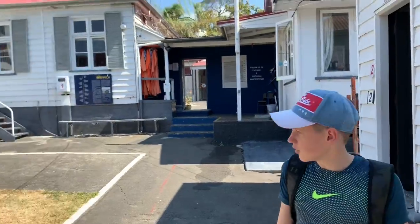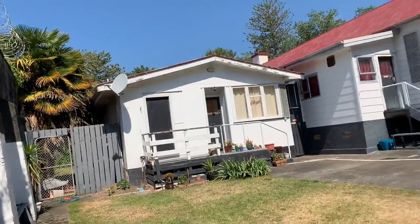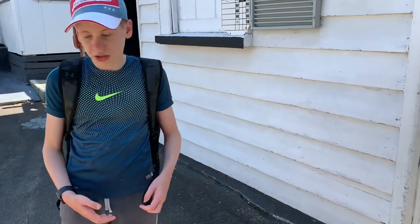So guys, that is it for the Napier Prison tour! I really enjoyed my experience here. I learned about the people who were kept here, the executions, and just how cells in the olden days looked like — it was pretty creepy. It's a pretty cool place to visit if you're in the area. If you guys liked the video, please subscribe, like, and comment what you think. See you in the next video, bye bye!